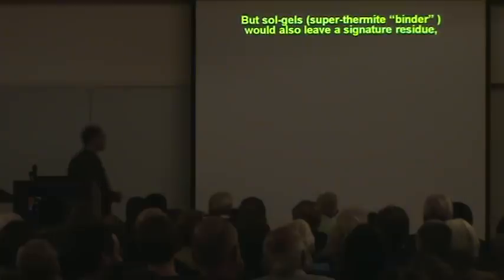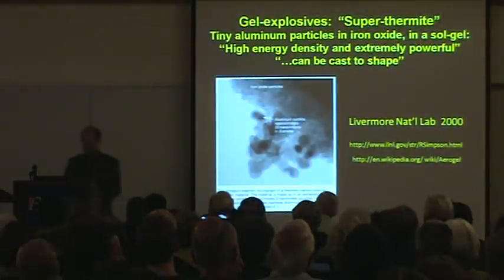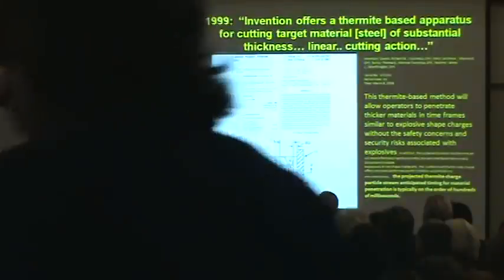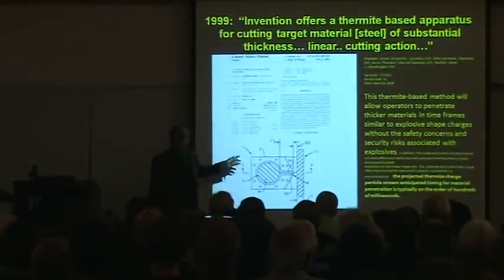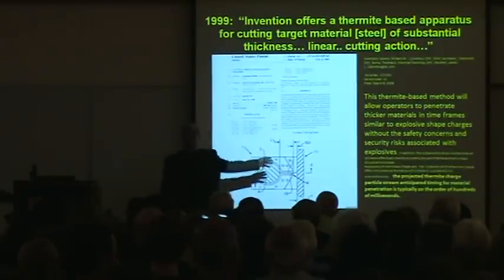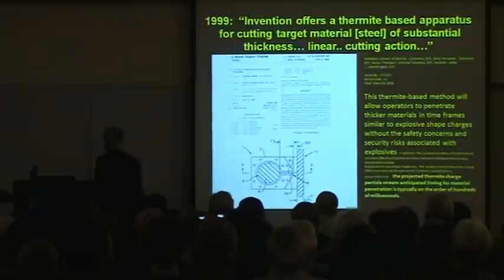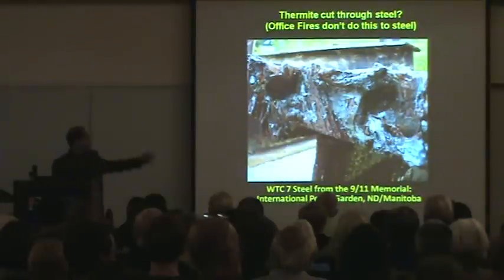They can be cast into shape. You can cast them into these devices, like this cutter charge apparatus. It's an invention. You ignite it and it goes straight through the structural steel in milliseconds — much more effective, actually, than what's normally used in producing cuts like these.